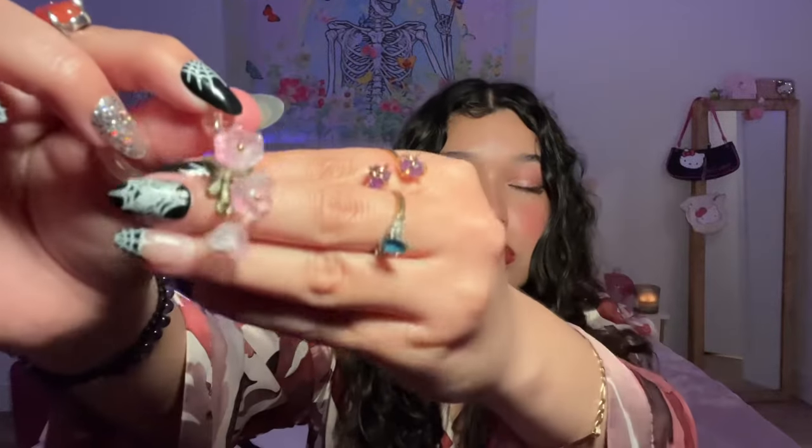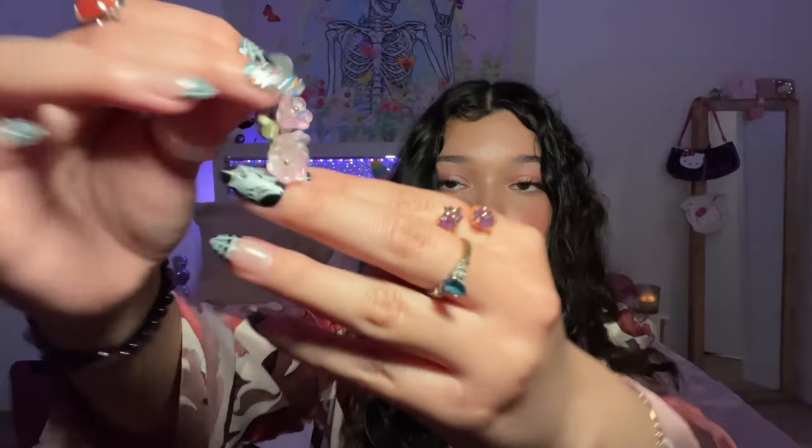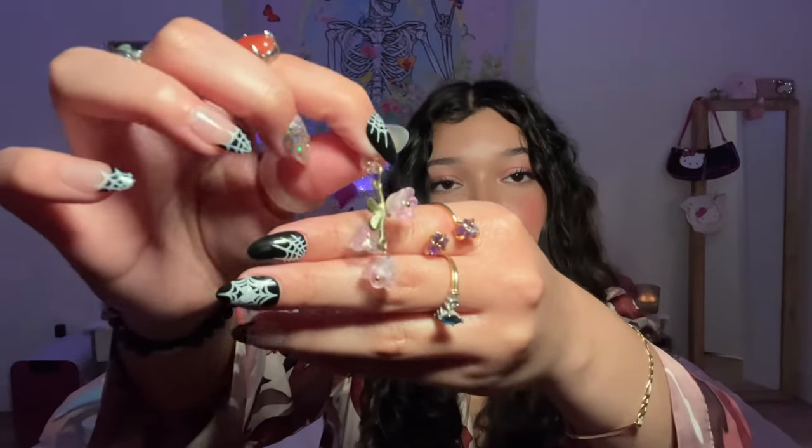I also got another little cell phone accessory — it has some pretty flowers on it, not sure what kind. I'm gonna put this on my phone as well. It goes in the little charging plug-in. It's a cute iPhone accessory.